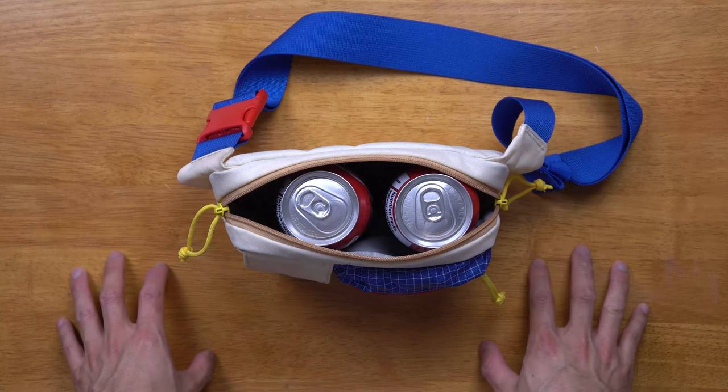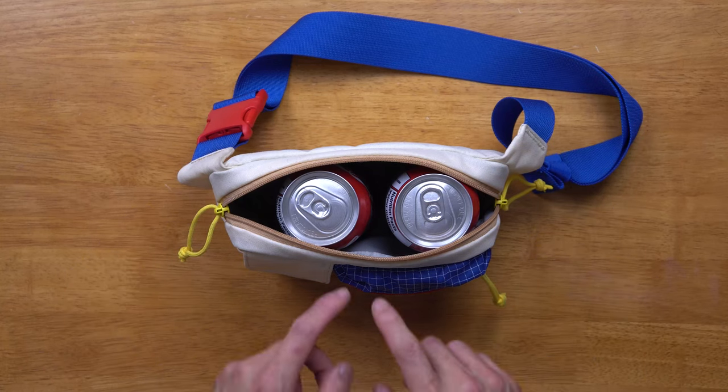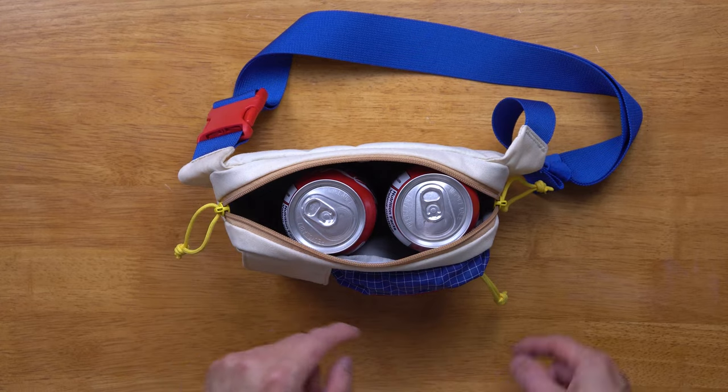And this is the can test. There's nothing in the front pocket, and the bag can fit two cans comfortably with a little room to spare.